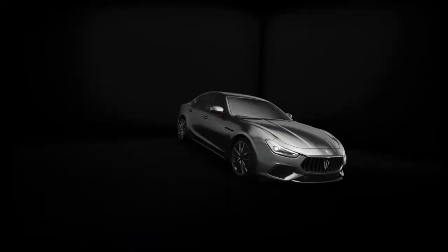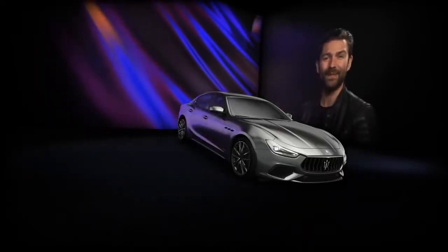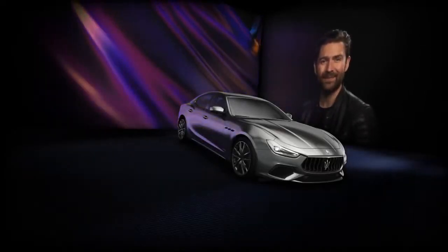The sales launch is scheduled for September for Europe and China, and the first cars will reach the showroom starting from the end of October, followed by other countries. Thank you, Francesco, for your in-depth knowledge of this next-generation Maserati.